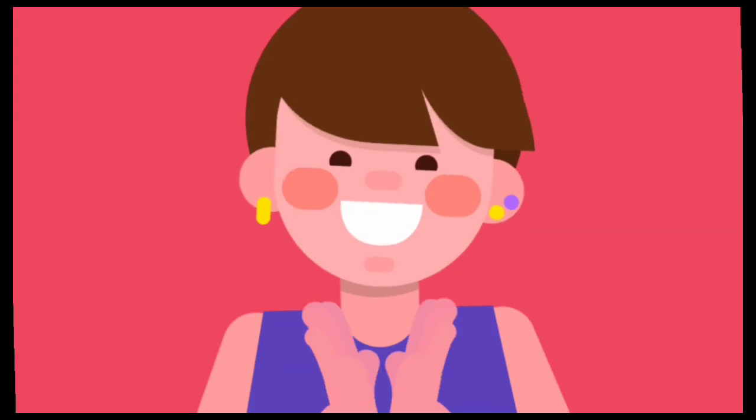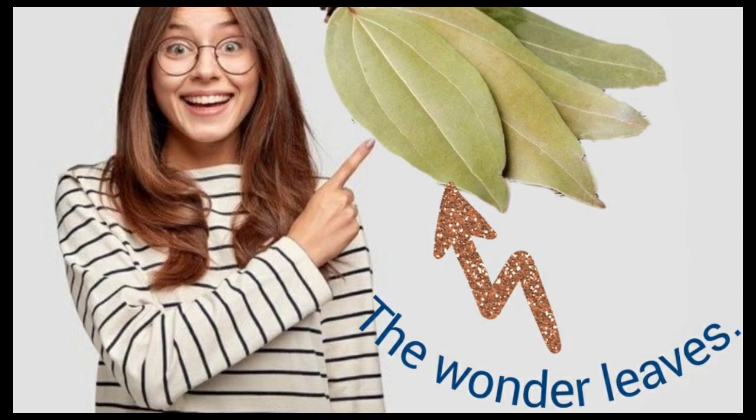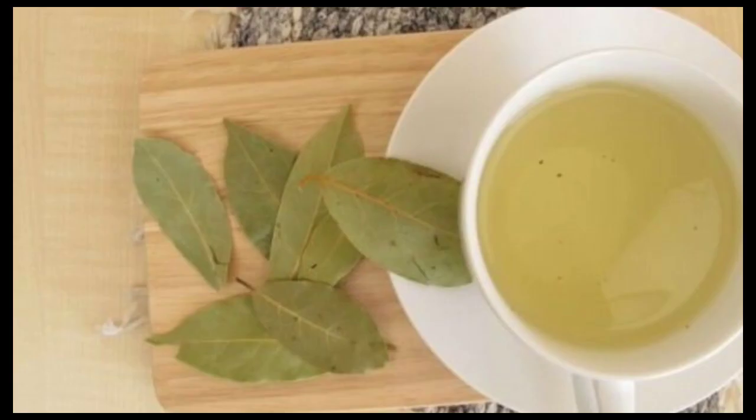Hi friends! I am sure you have got to know today's topic from the caption. It's bay leaves and its medicinal properties.